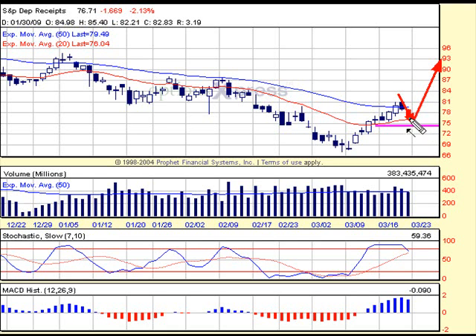So what I will be looking for is right here: if we get some kind of support built around the 75, or at least the mid-70s level, and we get a nice bounce and push through this 50-day moving average, I would take that as a confirming sign that this is definitely the start of a new uptrend for this market.